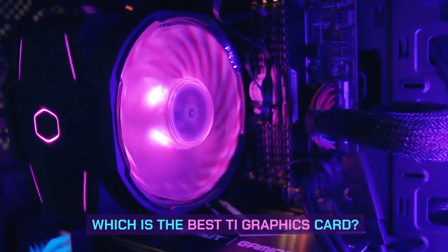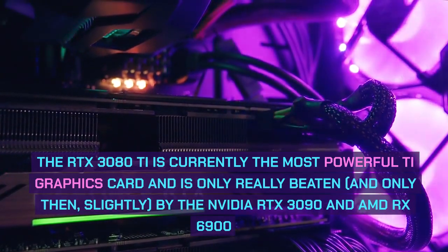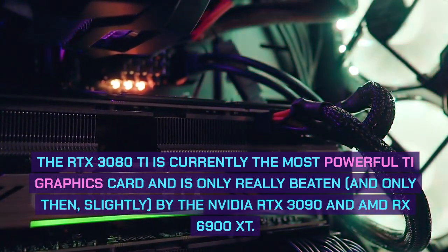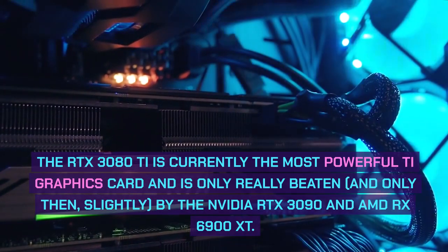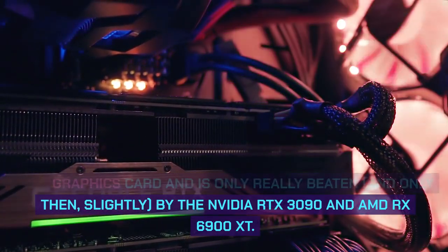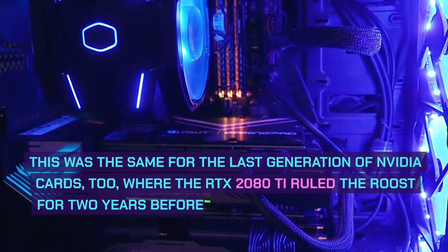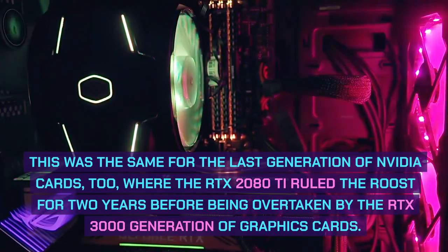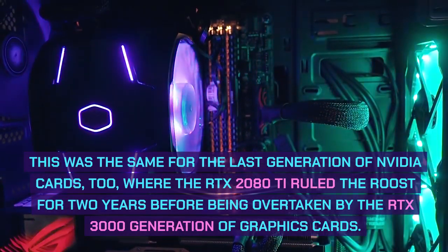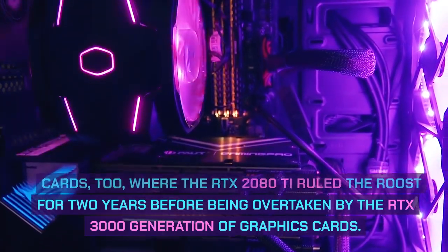Which is the best T graphics card? The RTX 3080T is currently the most powerful T graphics card and is only really beaten — and only then, slightly — by the NVIDIA RTX 3090 and AMD RX 6900 XT. This was the same for the last generation of NVIDIA cards too, where the RTX 2080T ruled the roost for two years before being overtaken by the RTX 3000 generation of graphics cards.